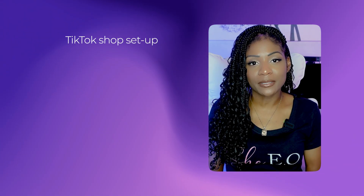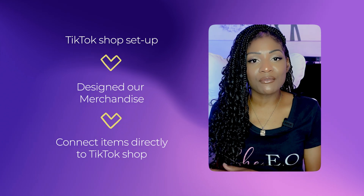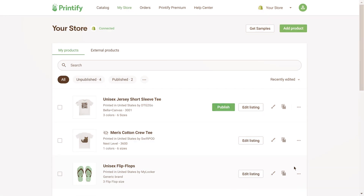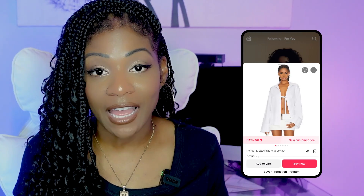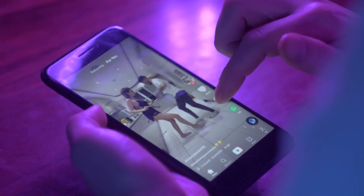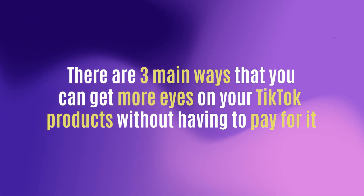Once we have our TikTok shop set up and we've designed our merchandise, we can connect those items directly to TikTok. It's as simple as hitting publish on Printify and they will get the item information sent over to TikTok for us. Once those products are available in our TikTok shop, we have to let people know they're available and bring people over to our shop. There are three main ways you can get more eyes on your TikTok products without having to pay for it.